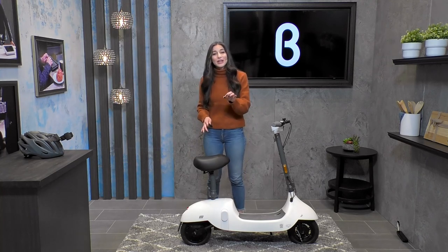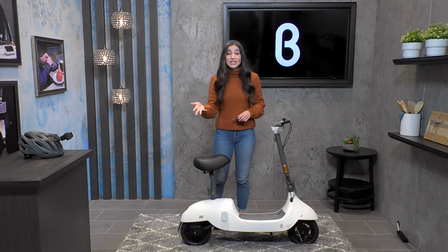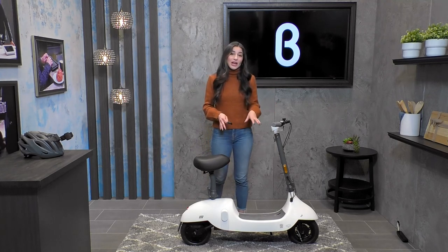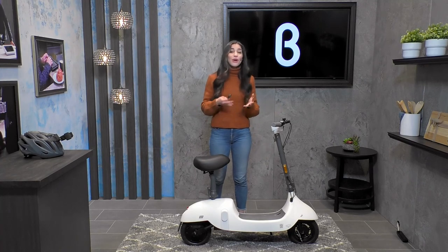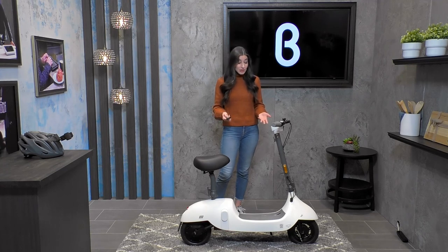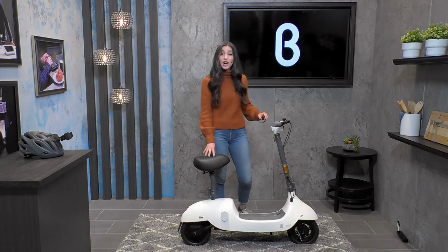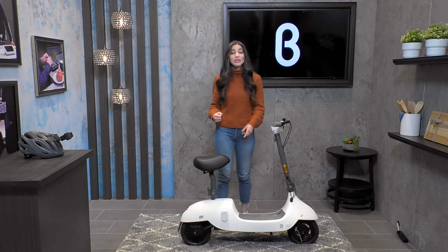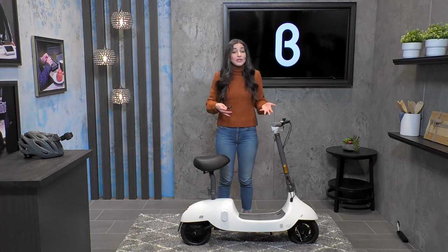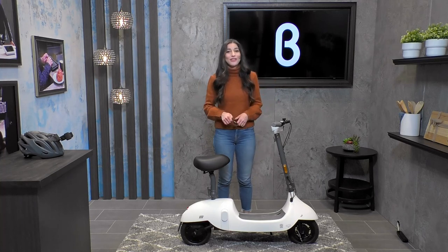The Beetle retails for $699, which I think is a phenomenal price point. I also think it's a great gift idea for anyone in your life who's maybe commuting shorter distances within that 25-mile range. This is such a great gift. I also think it's perfect for any college students out there riding around their campuses — this will get you to and from class in style and with maximum comfort. I also want to point out that the battery is underneath the footrest area. You can charge the actual scooter itself, or you can take out that battery and charge it separately. Okai also offers the option to purchase additional batteries on their website.